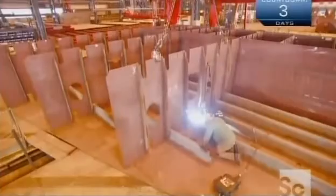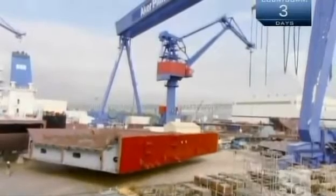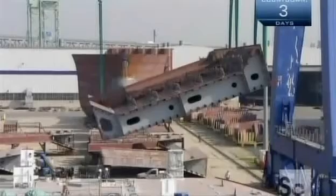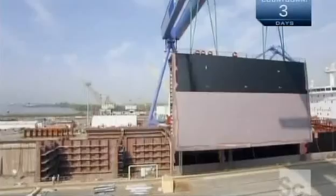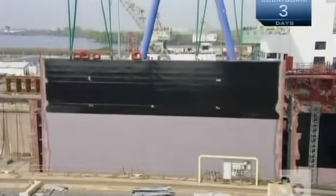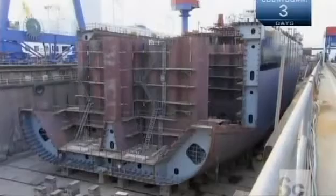They weld the assembly and install a top plate for a double-layered hull. Double hulls provide extra protection against oil spillage. After a paint job, powerful machinery transfers the double-hull grand block to its final position on the side of the tanker. When fully assembled, the hull will have 12 cargo tanks with a total capacity of 14 million gallons.